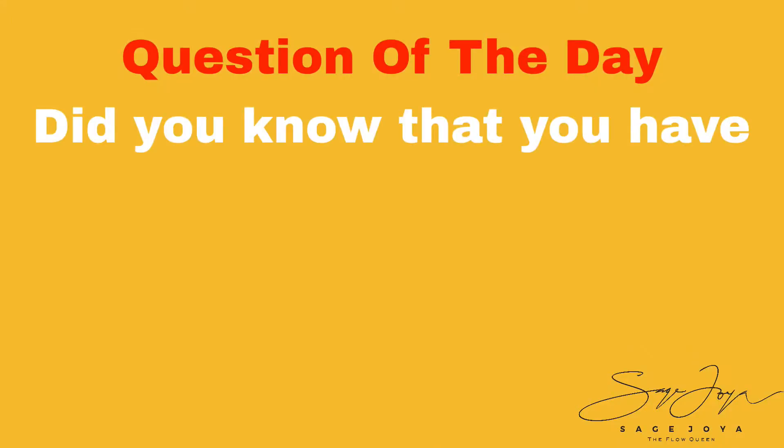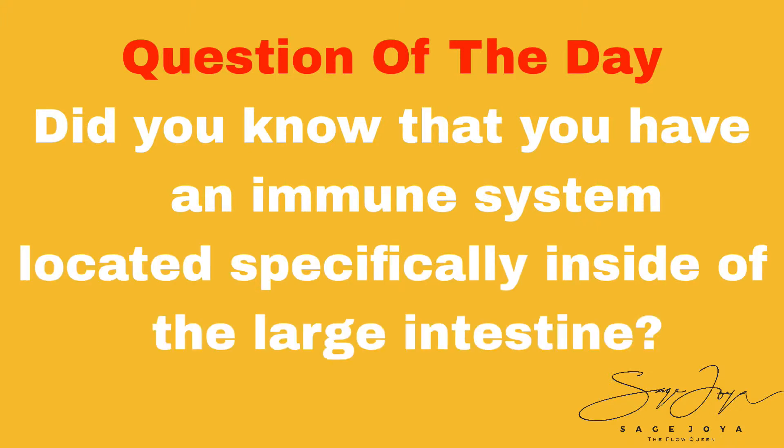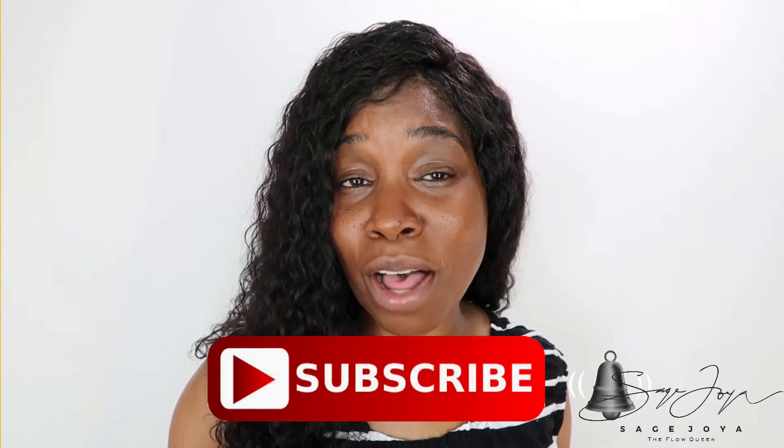So this leads me to the question of the day: did you know that you have an immune system located specifically inside of the large intestine? Definitely place your answer below the video because I would love to hear your feedback. If you like this video, press the like button, and please leave any additional questions or comments below. I would love to serve you with additional information. Subscribe to the channel and press that bell notification so you can receive notice anytime I place a new video into the community.